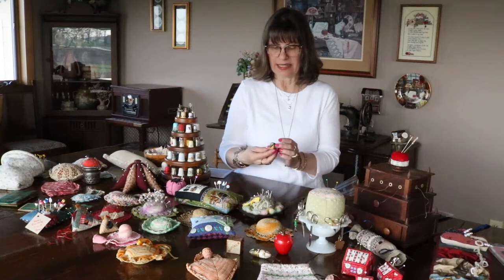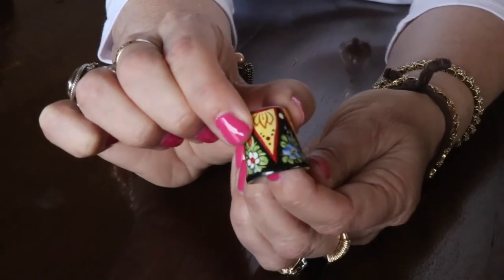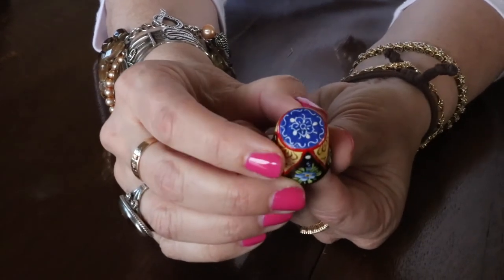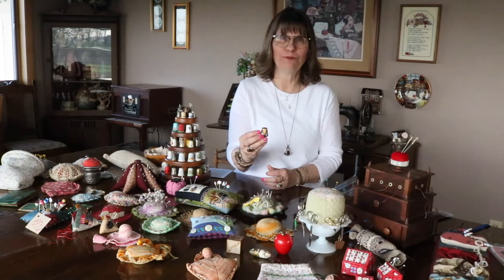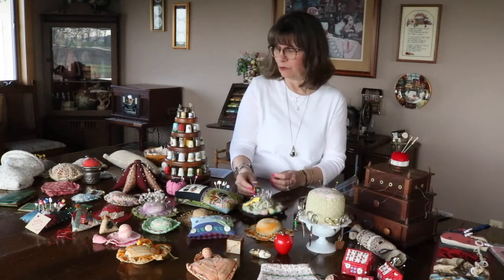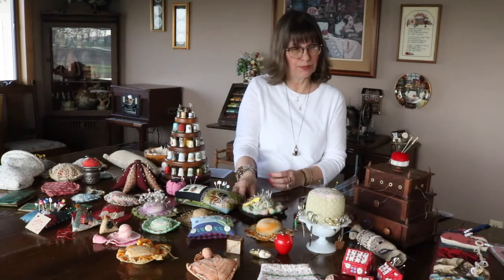I believe this is the last thimble I bought — it's dated 2011, from the Czech village in Cedar Rapids. I got it because it was so heavily painted and different from the others I had. My great-grandmother Rose Fisher Weaver came from Czechoslovakia when she was about three years old, so we do have Czech heritage, and that's kind of why I bought that particular one.